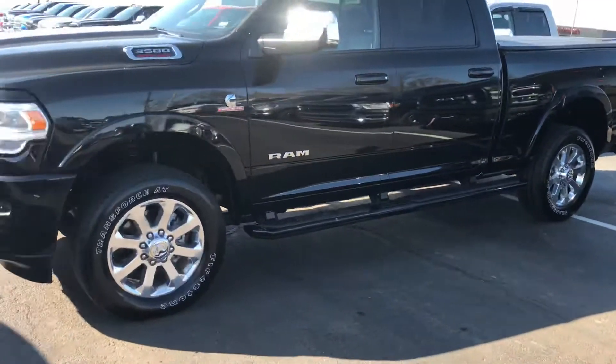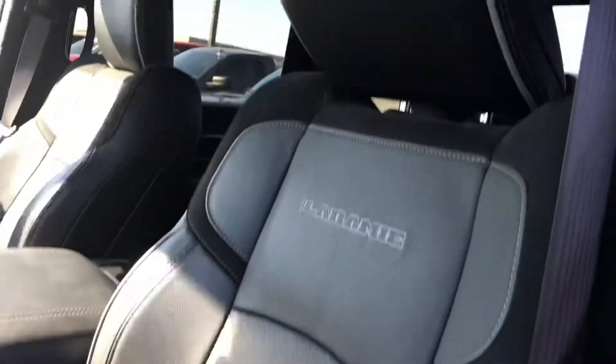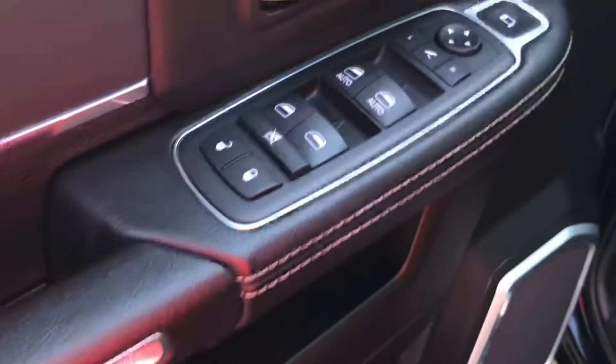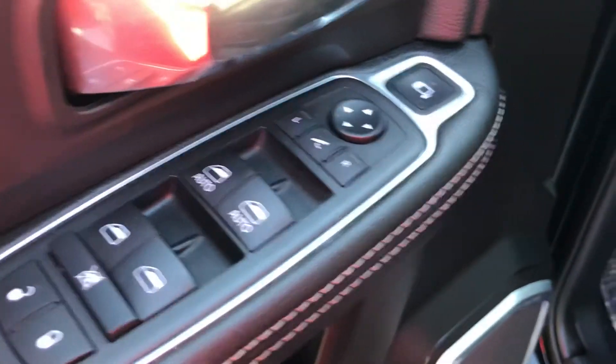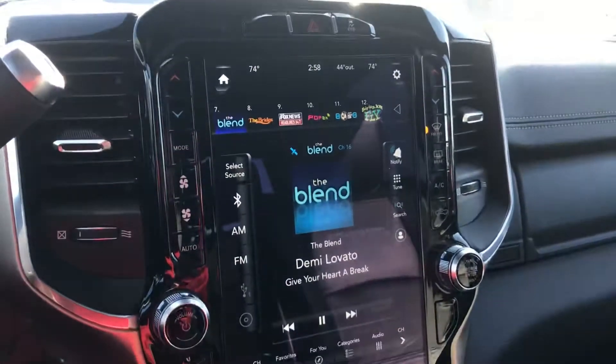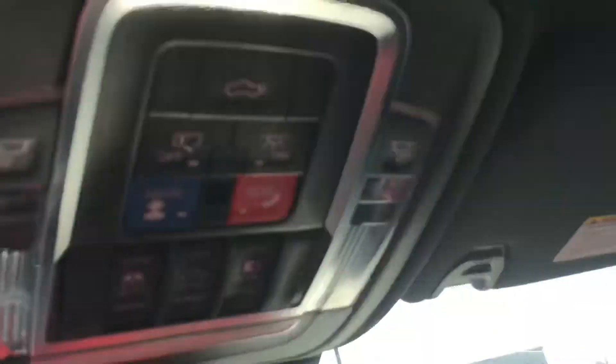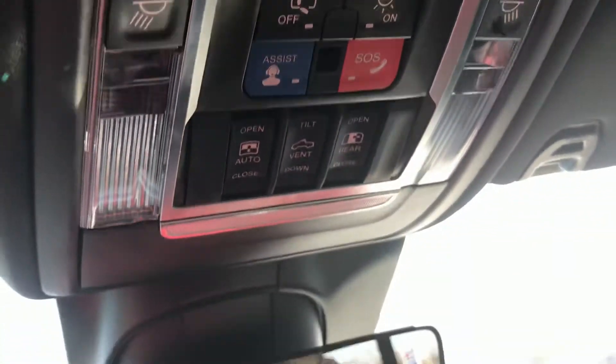Jump inside here — you can see it's in excellent condition. It does have power adjustable steps. Got 12,829 miles on it. Of course you've got the giant 12-inch screen, trailer brake controller, and it does have the sunroof. It is a non-smoker — smells like leather in here, like a new truck.